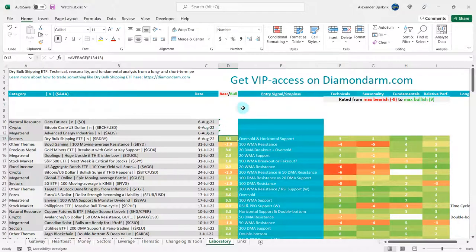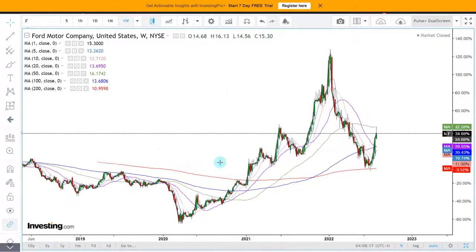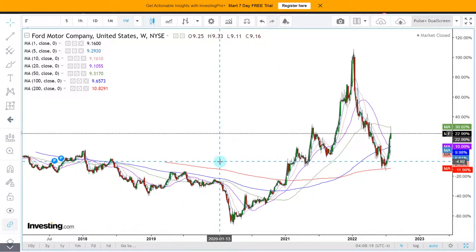We end up with a score of 3.5 in favor of the bulls. The key entry signal is that we are oversold and at horizontal-ish support. This is not a clean trade, but this is definitely one to have on your bullish radar. On the topic of transportation, let's look at some transportation stocks.